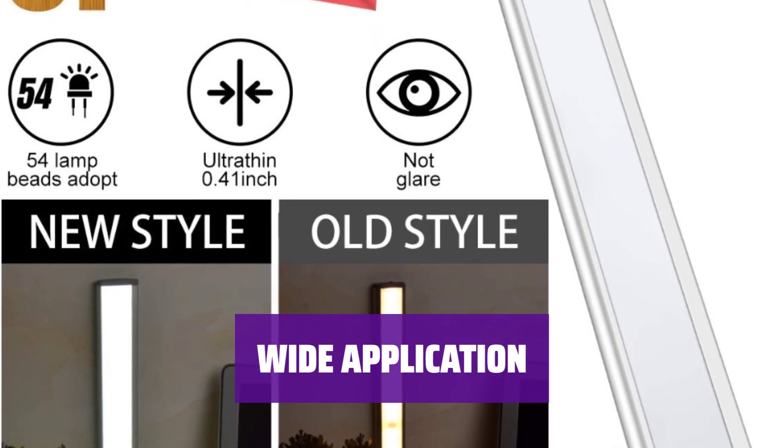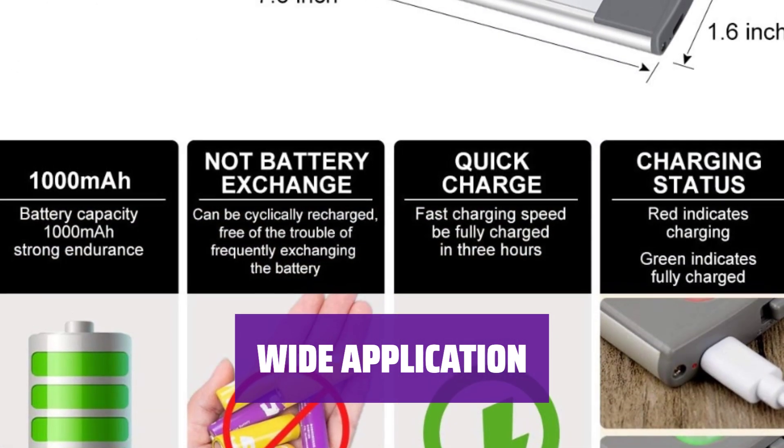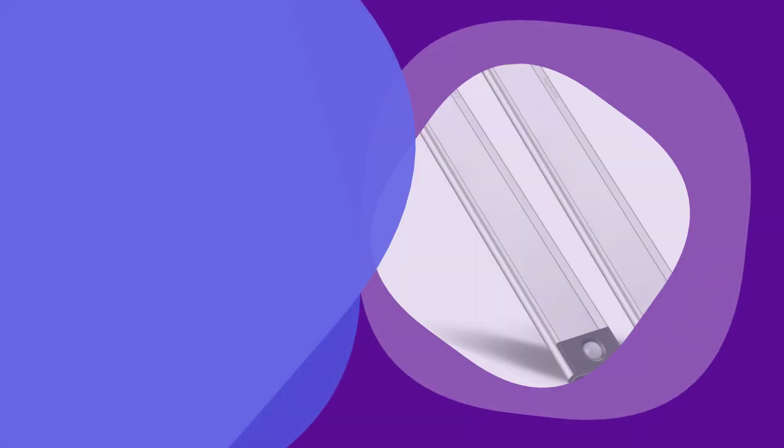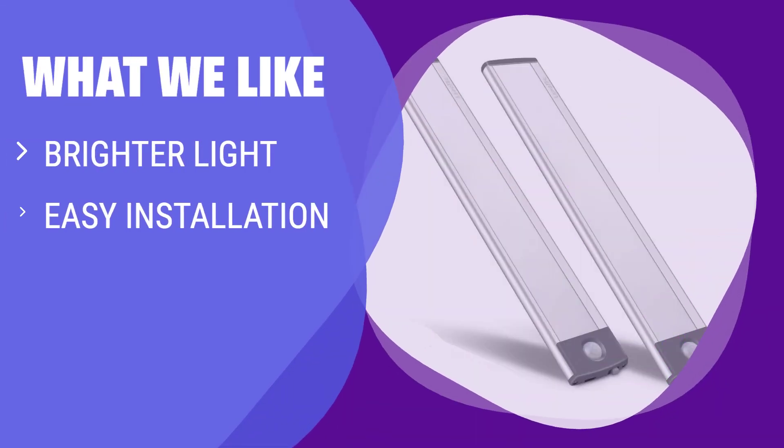Ideal for various spaces like closets, cabinets, corridors, and more. Comes with a 2-year quality assurance. If you are looking for a brighter light with a soft glow, easy installation options, and versatility in usage with 3 different working modes, you should consider this motion sensor cabinet light from Lepotec.